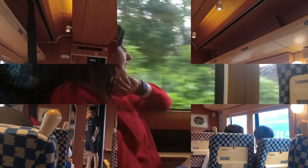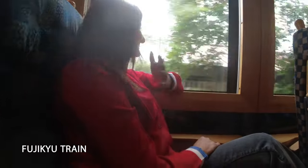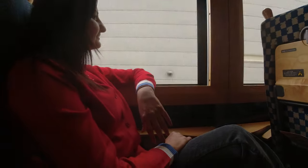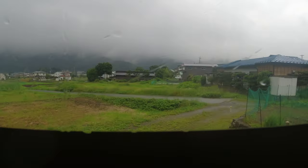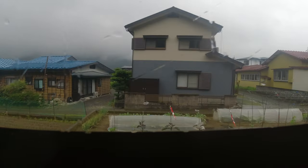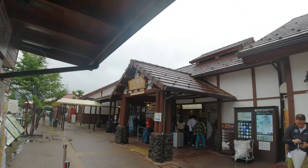We decided to take a train as we wanted to explore the different kinds of trains running in Japan. The journey to Kawaguchiko takes about 2 to 2.5 hours. Though we visited on a rainy day, we were still looking forward to an exciting day at Kawaguchiko, and soon we arrived at Kawaguchiko station.